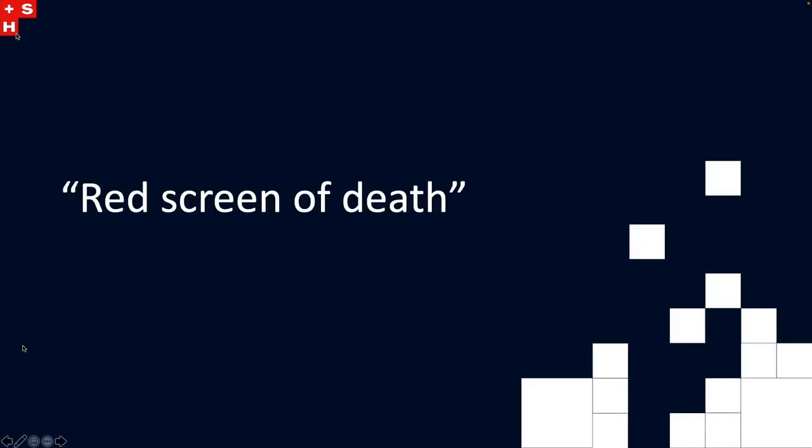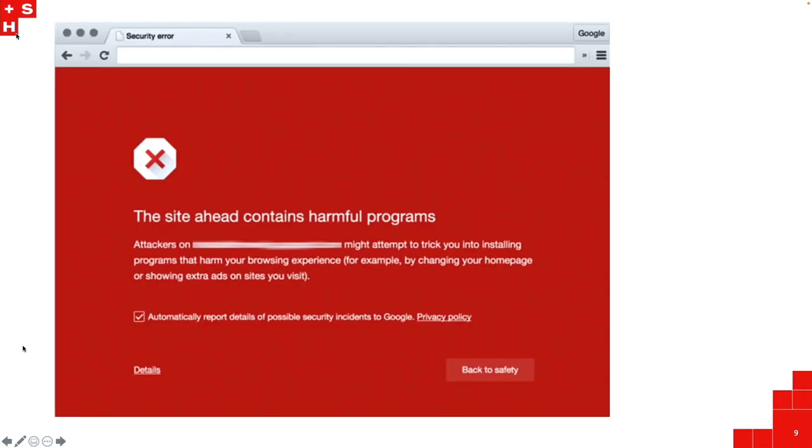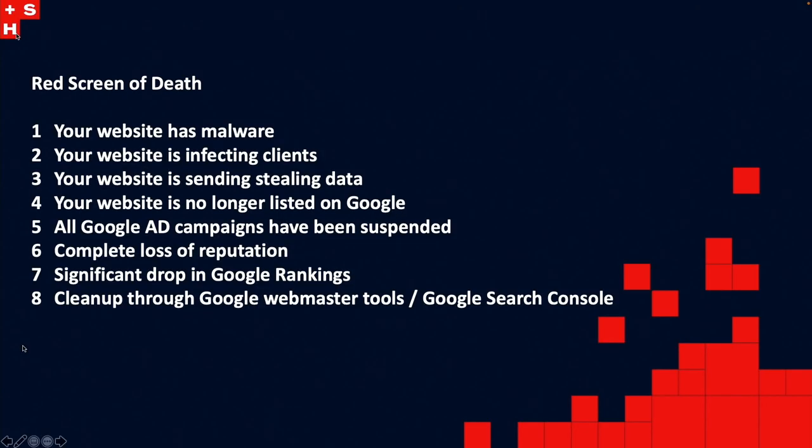Now I'm going to go into the red screen of death. Anyone seen this before? Does anyone have to deal with this on their own project or their own site? There are a few hands. This is basically the worst thing that can happen to your site. By the time you get this red screen of death sponsored by Google Chrome, your website has been delisted from Google, it's off Facebook, the Google ad campaign has been stopped, all of your paid traffic is terminated, and your reputation on Google will never be the same. Everyone is going to get this red screen of death in their browser. It indicates your website already has malware, it's infecting clients, and the website might have scripts that will be stealing your data.